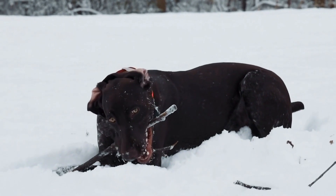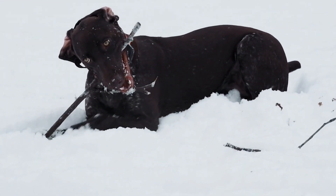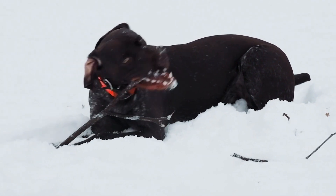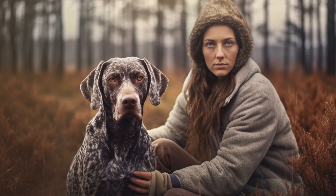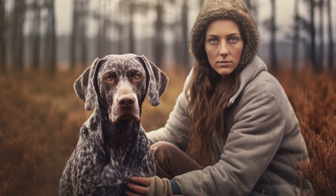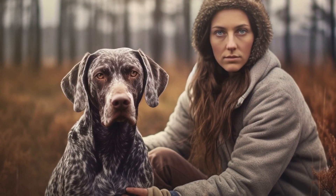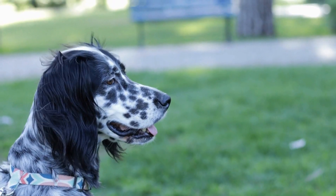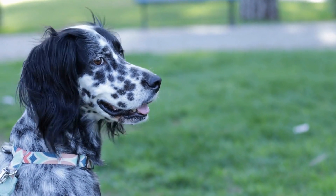Leash pulling is a common issue that many dog owners face, and pointer dogs are no exception. These energetic and enthusiastic dogs have a natural tendency to pull on the leash, which can make walks frustrating and even dangerous. However, with proper training and techniques, you can address this behavior and have more enjoyable walks with your pointer dog.